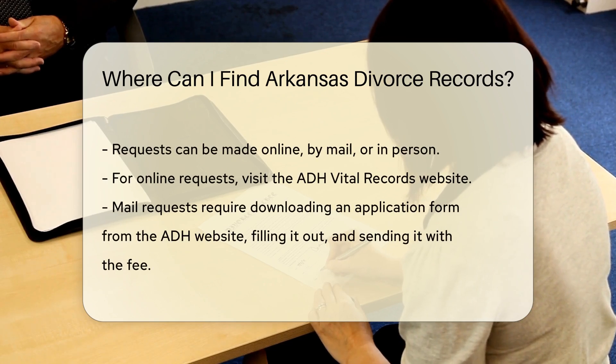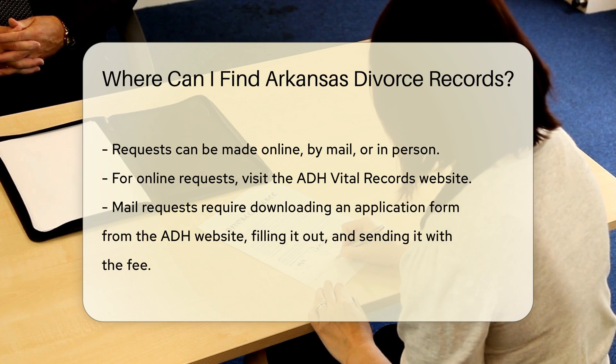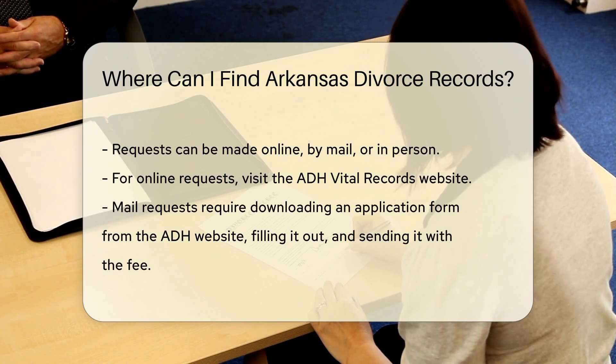You can make your request online, by mail, or in person. For online requests, visit the ADH Vital Records website.